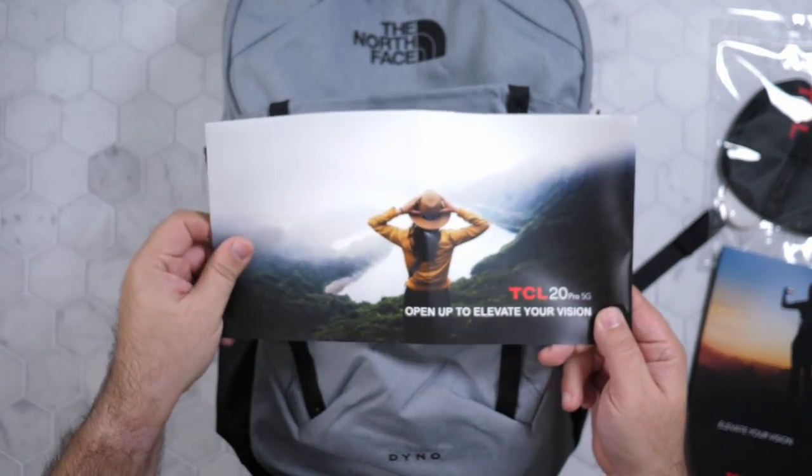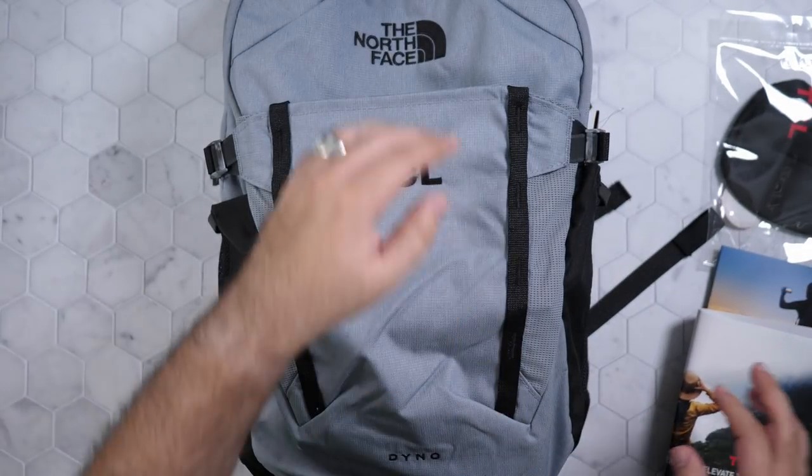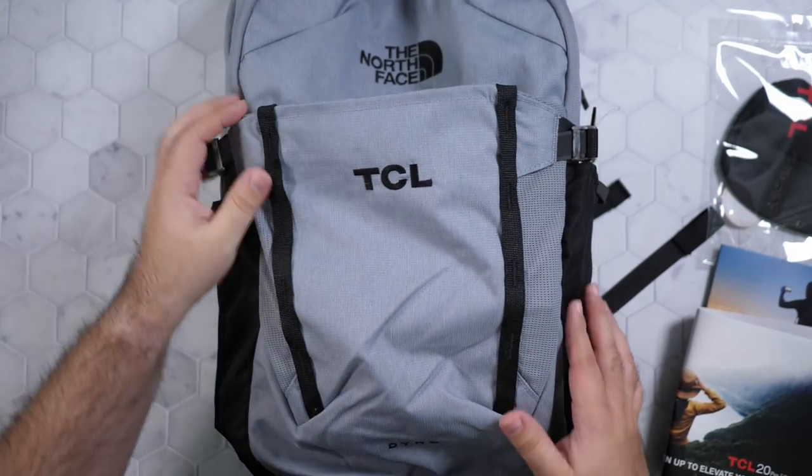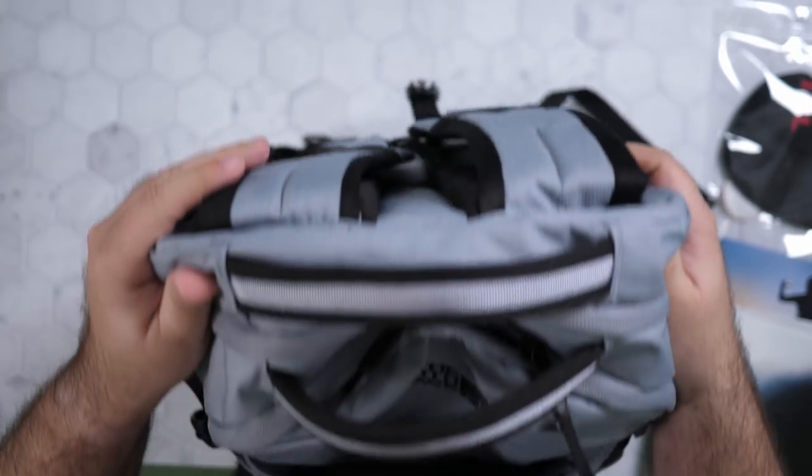And a little wrap packet — open up to elevate your vision. Hopefully you guys can use that tagline. And let's go ahead and check out the main bag.